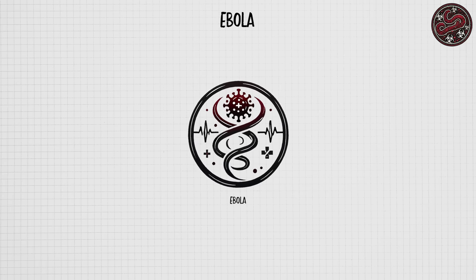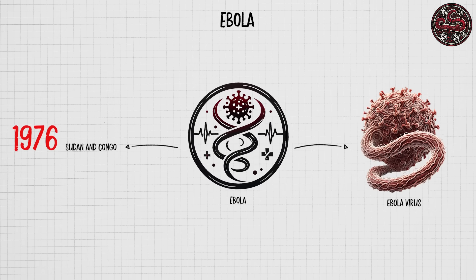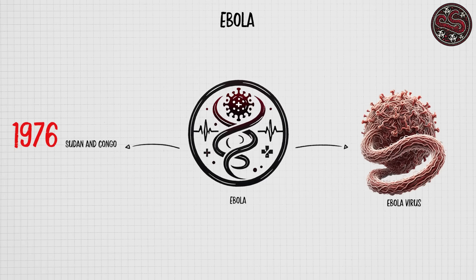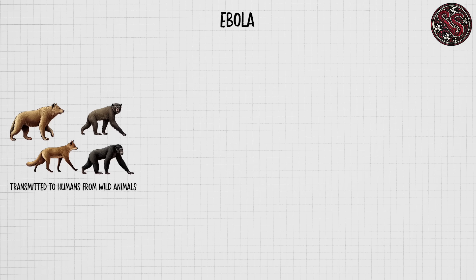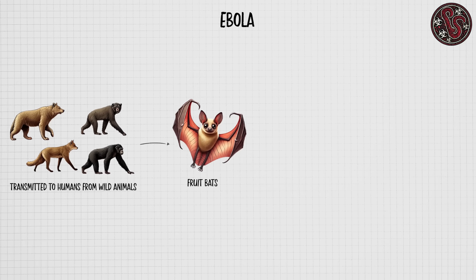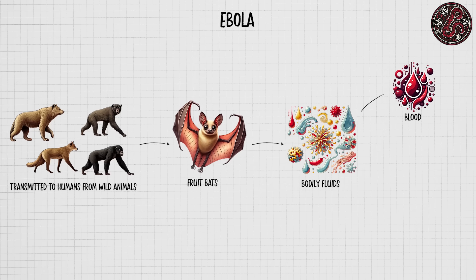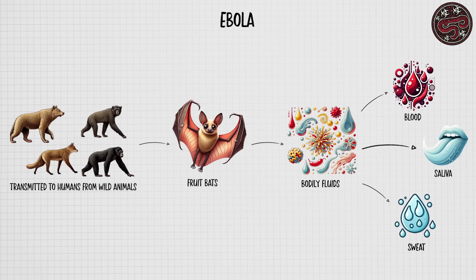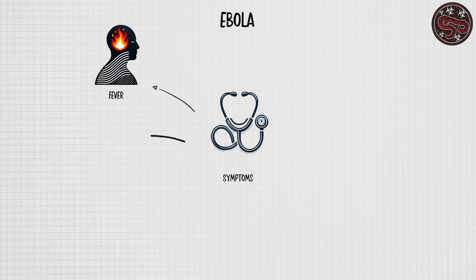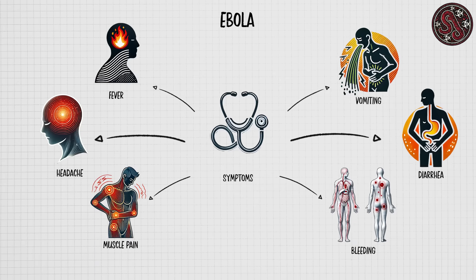Ebola is a severe and often fatal disease caused by the Ebola virus, first identified in 1976 in Sudan and the Democratic Republic of the Congo. The virus is transmitted to humans from wild animals, particularly fruit bats, and spreads through direct contact with the bodily fluids of infected individuals, including blood, saliva, and sweat. Symptoms typically appear 2 to 21 days after exposure and include fever, severe headache, muscle pain, vomiting, diarrhea, and in many cases internal and external bleeding.